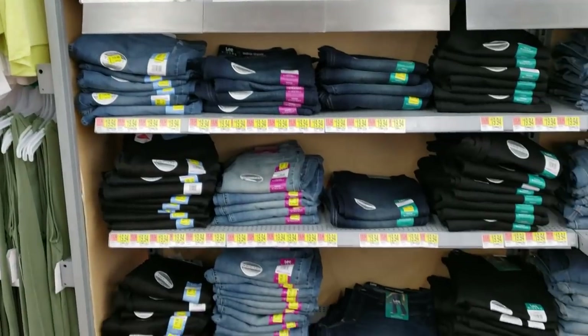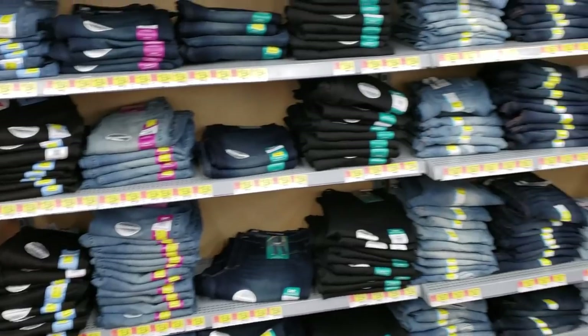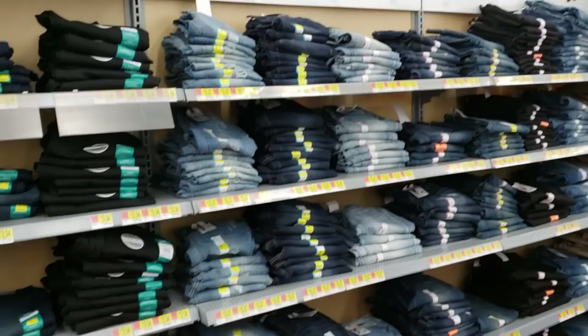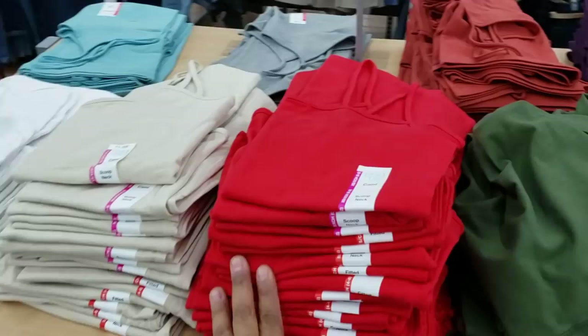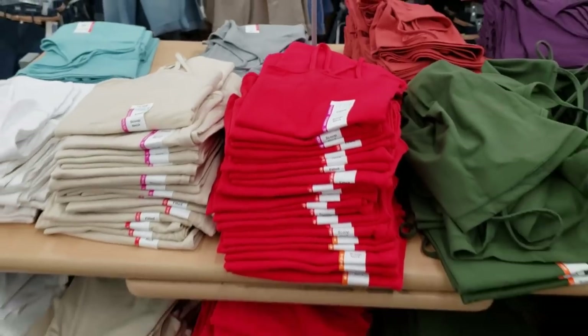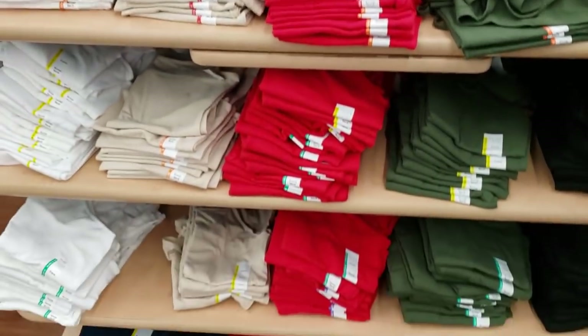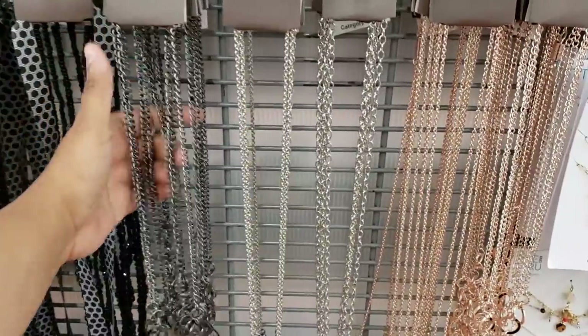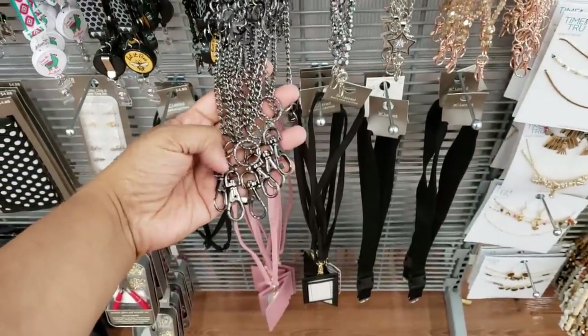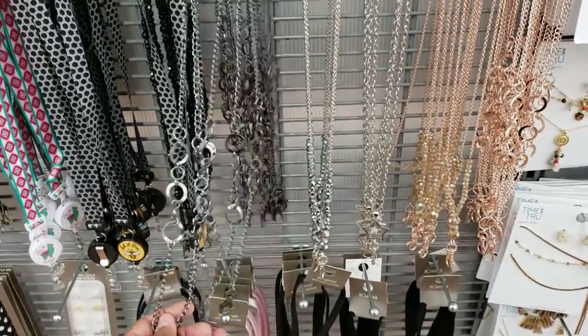And you know the jeans by Time & True are pretty much $20. We have your skinny, mid-rise, high-rise, and different types of washes. You cannot go wrong with a cami for $1.68, you guys. I actually need a new one. I need to get a black one. Now, these are gonna be new. Look at the lanyard. You know, if you need one for work, you have to wear your ID at work or school.